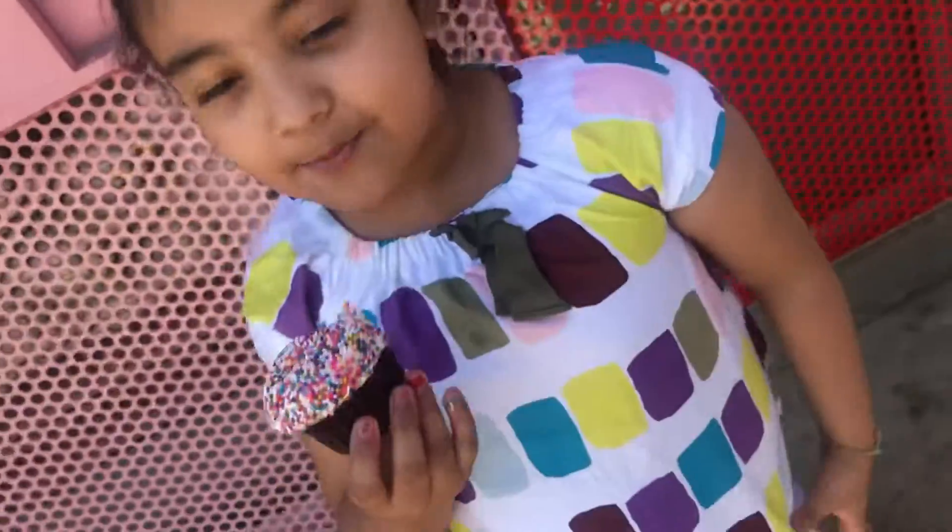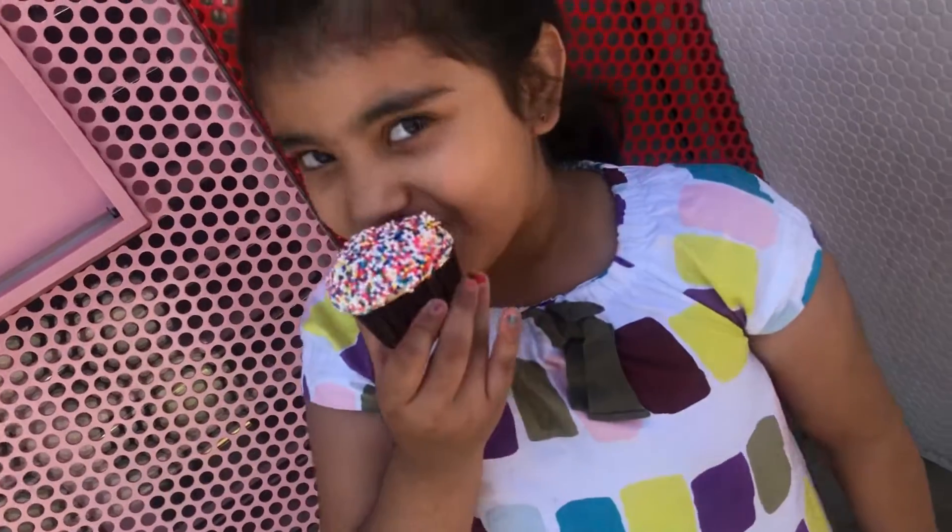Don't forget to subscribe. Bye, Princess Princess. Enjoy when you come at this. Bye.